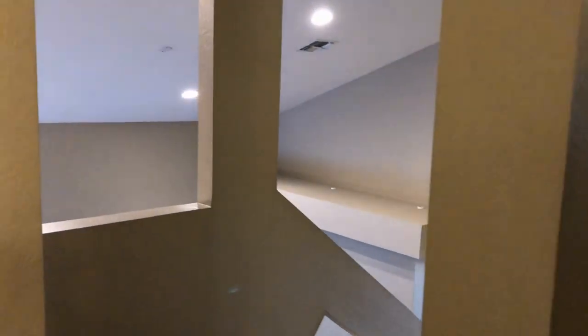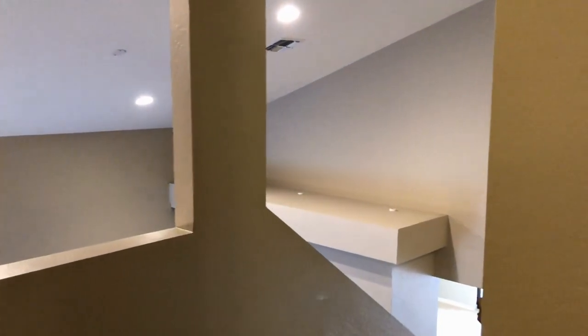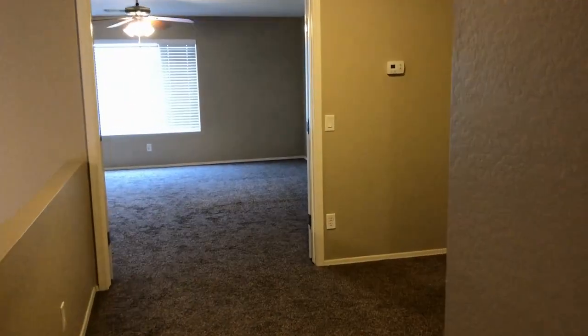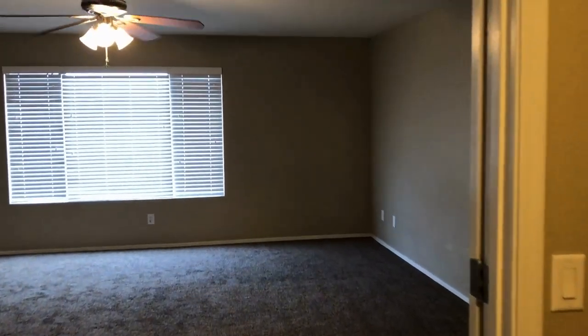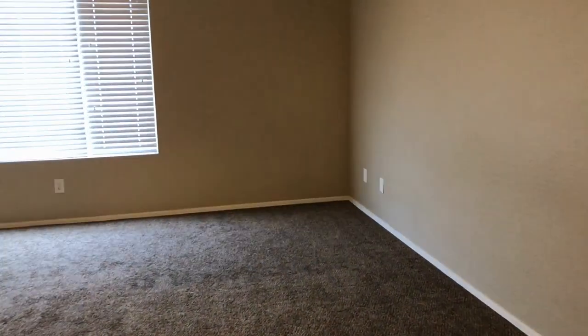Out of here, down the hall, to the master bedroom and master bath. Master bedroom. Master bath.